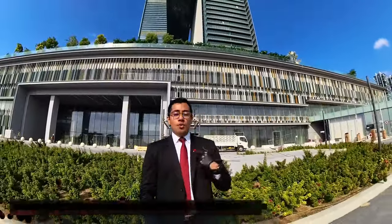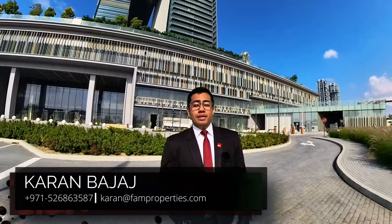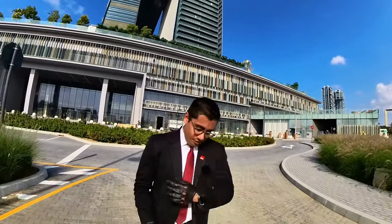Alright guys, another week another episode of the Property Game of Tours with me, your host Karan Bajaj, aka Dubai's friendly neighborhood property man. This is me getting all consistent on YouTube once again, the way I used to be.